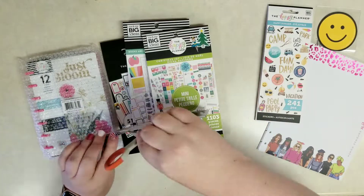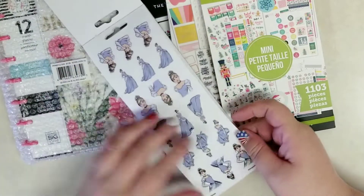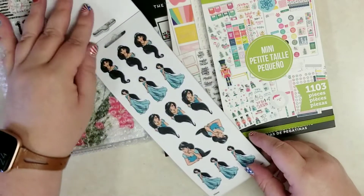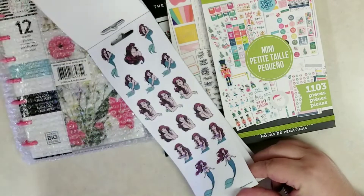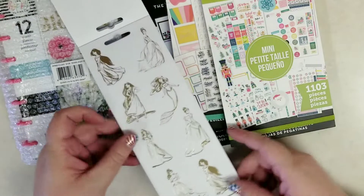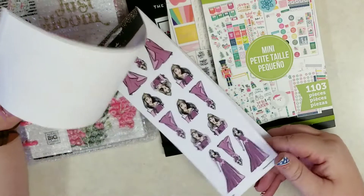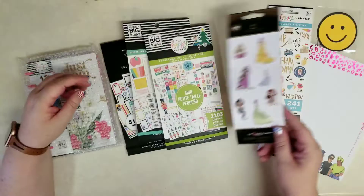Then I got this sticker pad — careful using sharp objects when opening those. This is the Strong at Heart Disney princess collaboration with the Happy Planner. We get a page of Cinderella, Tiana, Belle, Jasmine, Rapunzel, Ariel, and Aurora — and then them in gold outlines. So that's seven princesses in there, not all twelve.